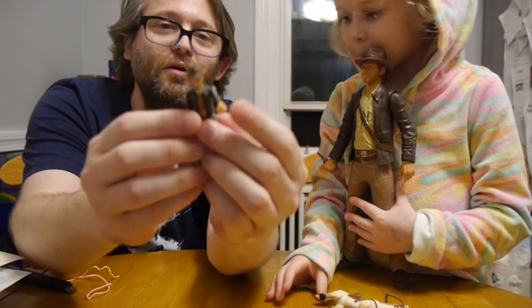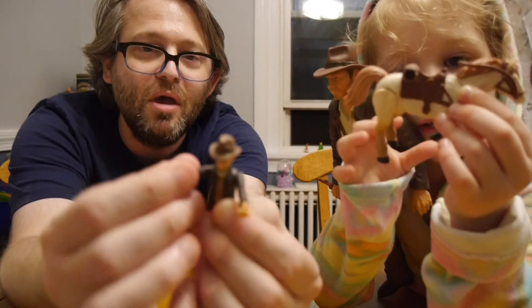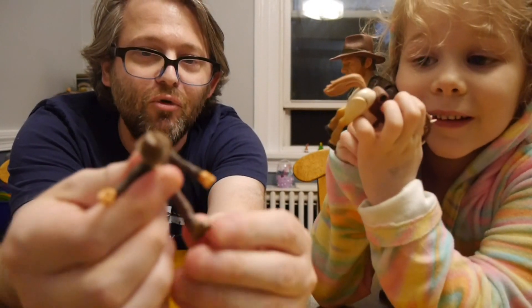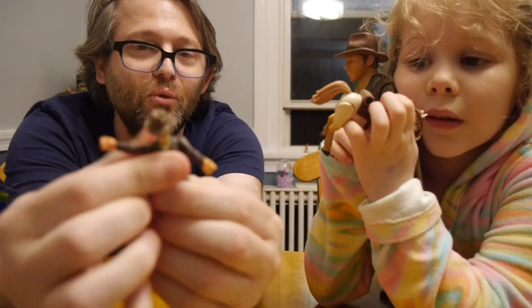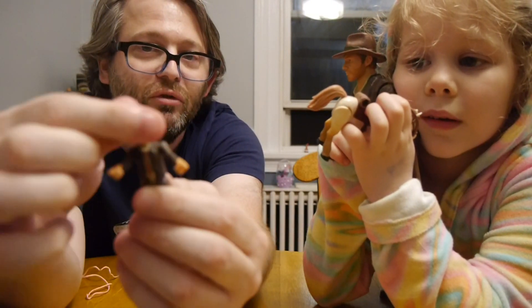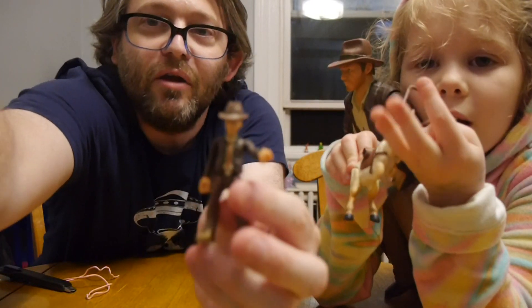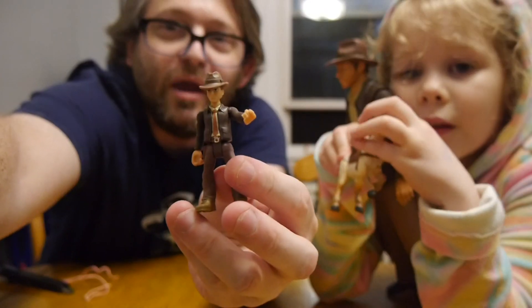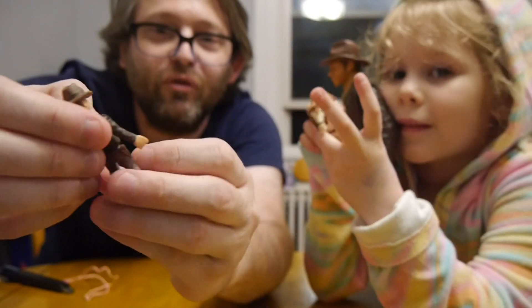So we've got the small little Indiana figure. Let's see what moves on him. His arms can move up and down, they can go side to side — there's a lot of movement on this. The legs can go up and down. The hips don't really move, but the head moves and can go up and down too. So that's a lot of movement for Indiana.